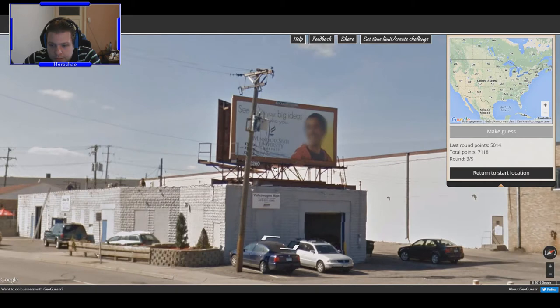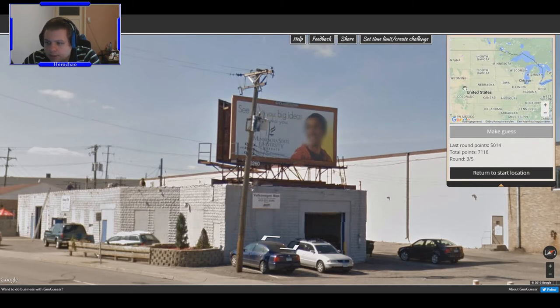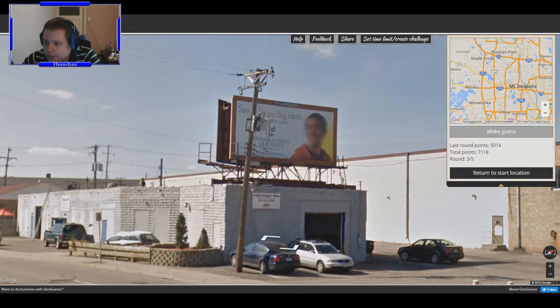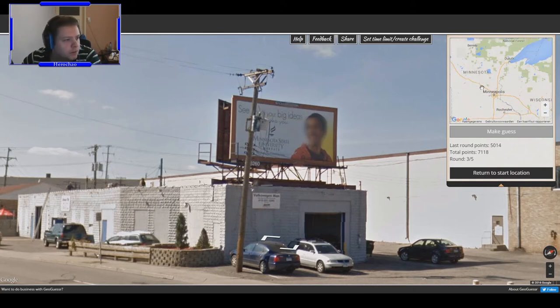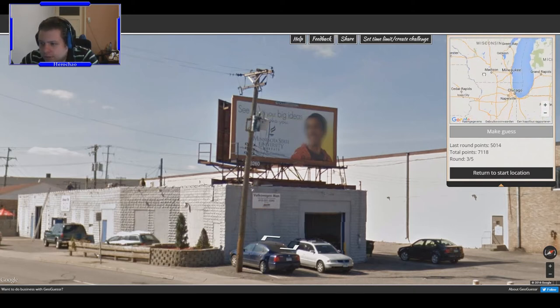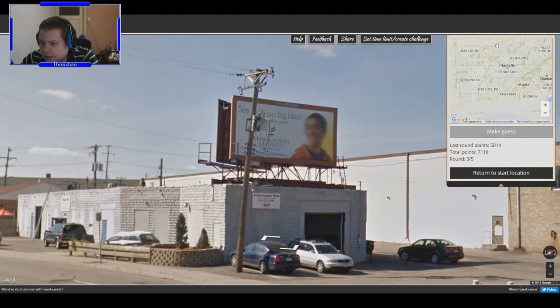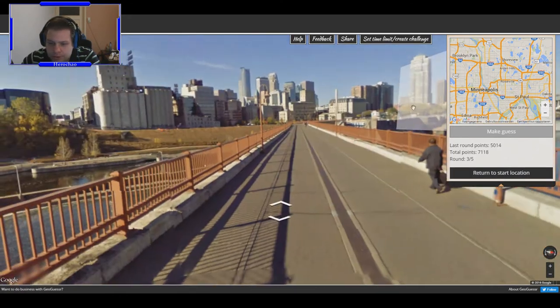Minnesota State University! So is Minnesota a city or is it the state? That's a stupid question — it's Minneapolis, split in half. Metropolitan area — it has to be. St. Louis maybe? No, that's not really split in half, and it's Illinois. There has to be — it has to be this one. Let's return to the start position now.